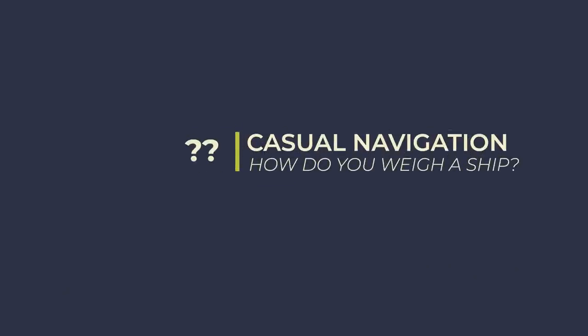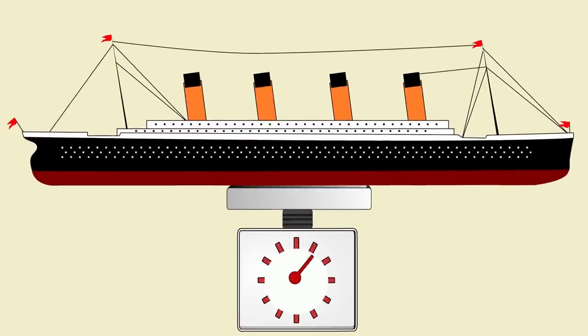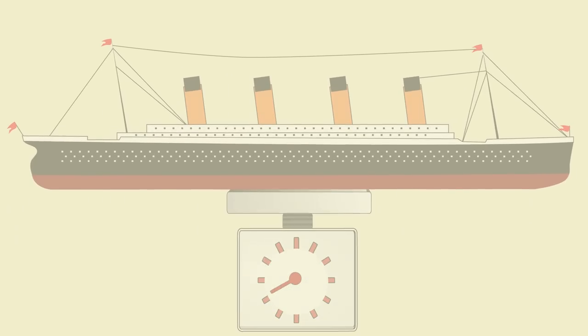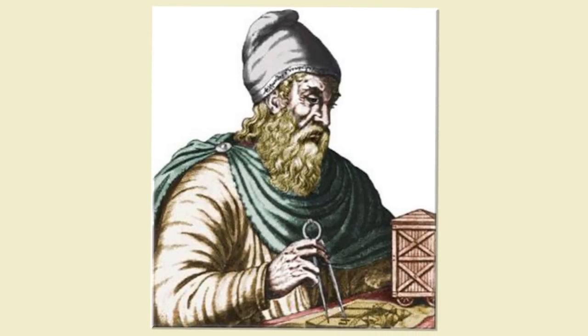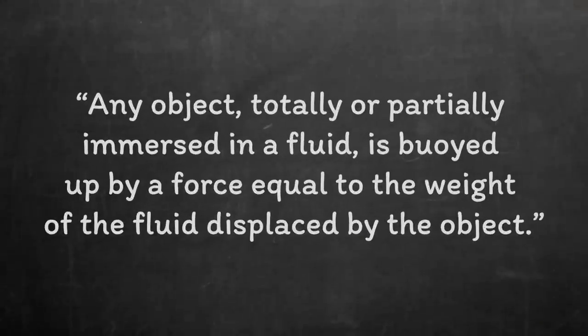So back to the main question: how do you weigh a ship? Well, not actually using a set of scales — I doubt there's a set anywhere in the world capable of weighing half a million tonnes. Instead, we turn to our friend Archimedes. Effectively, a ship will displace its own weight in water if it's going to remain afloat.